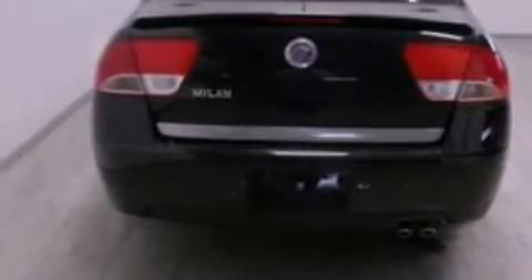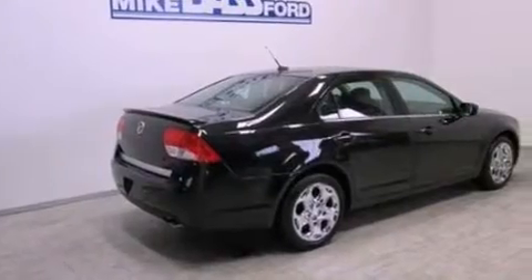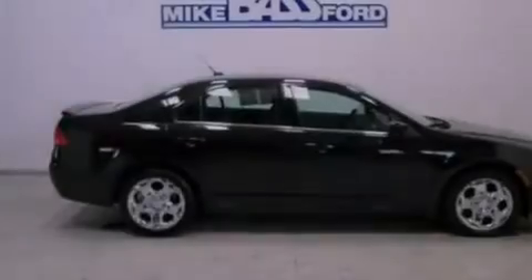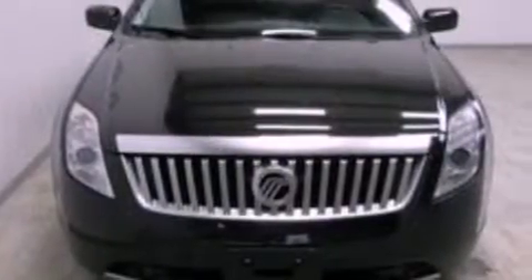Its top features include a double wishbone independent front suspension, a power moonroof, a low tire pressure indicator, 100% commercial-free Sirius satellite radio, aluminum wheels, and traction control and stability control systems.